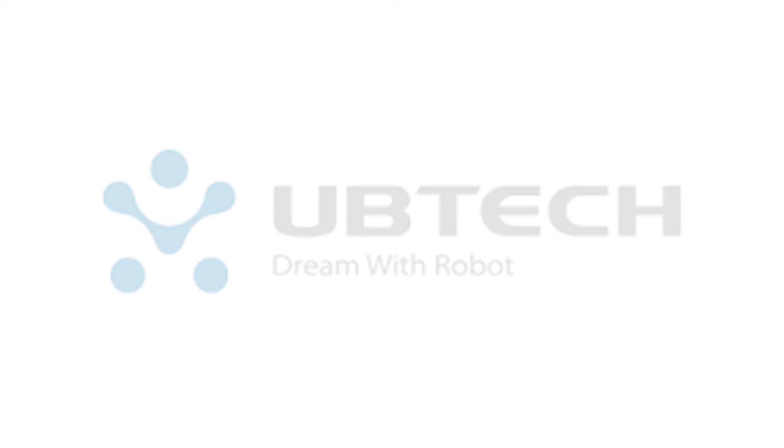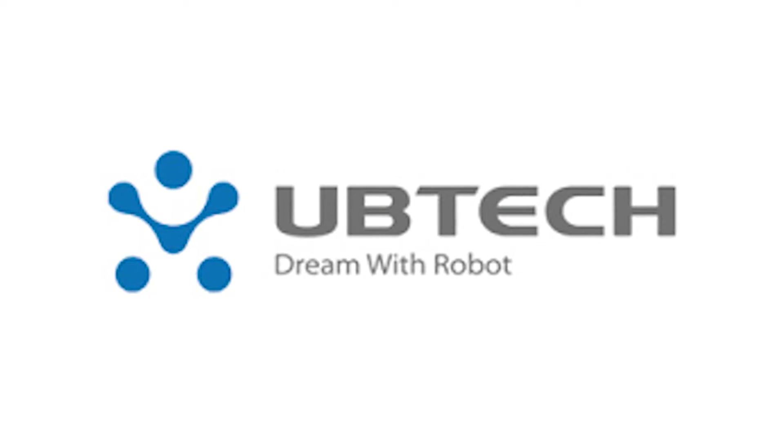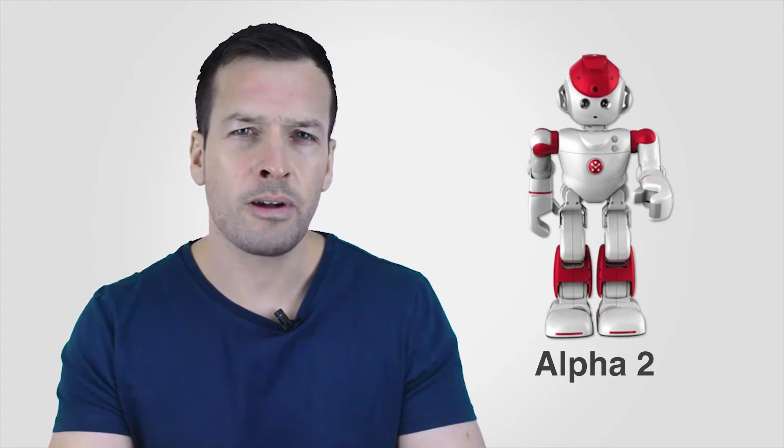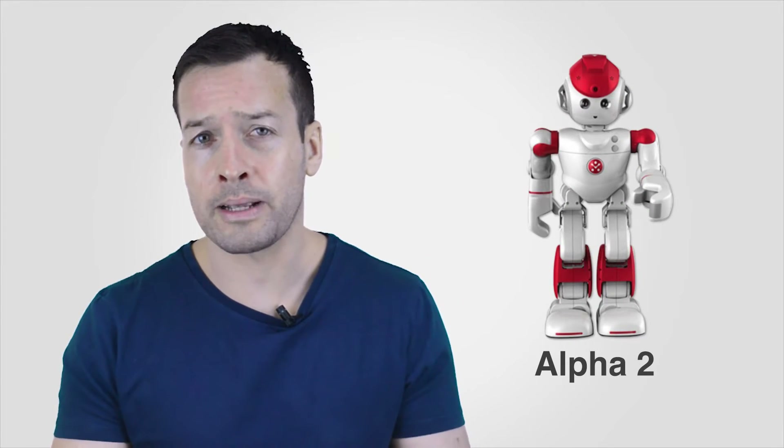Alpha 2, a humanoid robot with social skills, is now on Indiegogo. Ubetech Robotics, a company headquartered in Shenzhen, China, is launching a crowdfunding campaign for Alpha 2, a small humanoid robot designed for practical household services and companionship. Alpha 2 has a similar design to many other hobby-class humanoids, but two things stand out: its potential for social interaction and its extremely low cost.